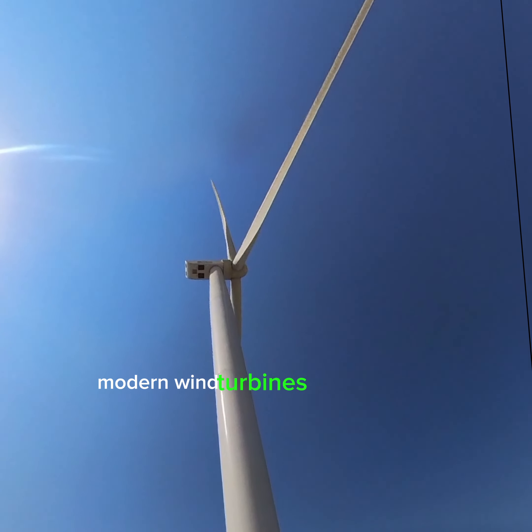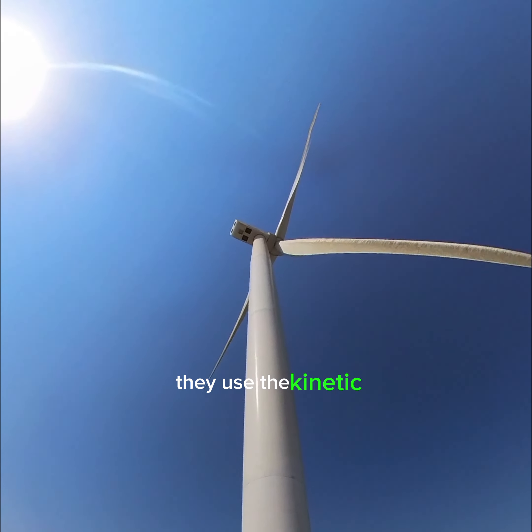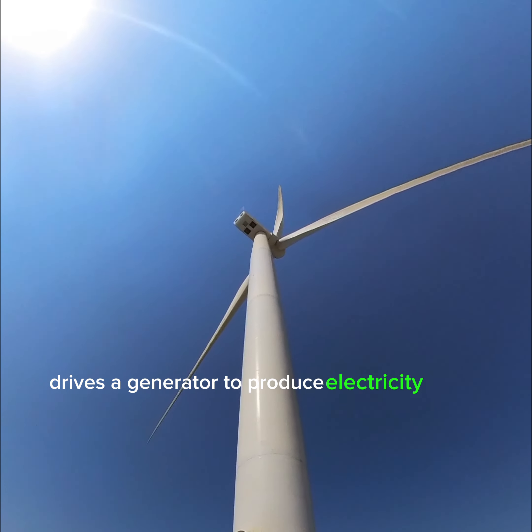Modern wind turbines are designed to generate electricity. They use the kinetic energy of the wind to turn the blades, which drives a generator to produce electrical power.